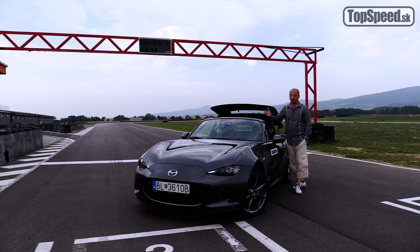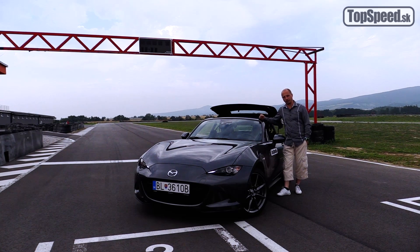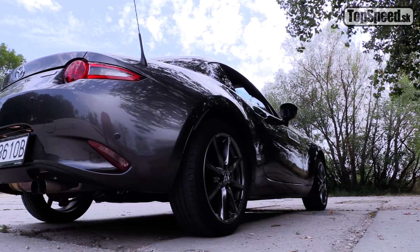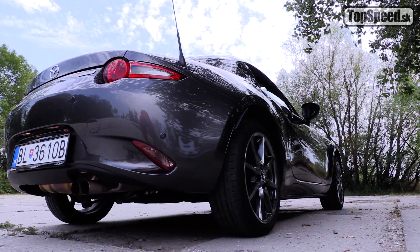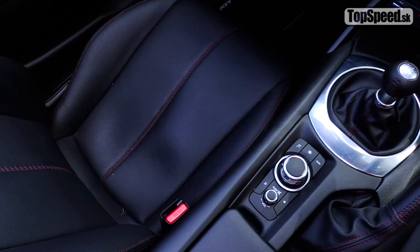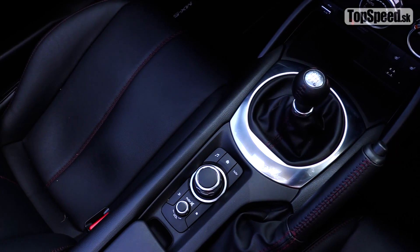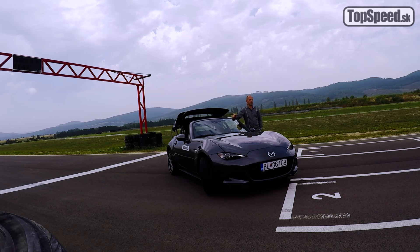My sme už na test Mazda MX-5 ND mali a ohromne sme boli nadšení. Špeciálne preto, lebo verzia, ktorú sme dostali na test, bola výkonnejšia 2-litrová atmosféra s priplatkovým podvozkom Bilstein. Aj táto verzia má 2 litre, ktorý má 160 koní a manuálnu skvelú a presnú 6-stupňovú prevodovku, žiaľ s bežným sériovým podvozkom. Je komfortnejšia a tým pádom použiteľnejšia po celý rok.